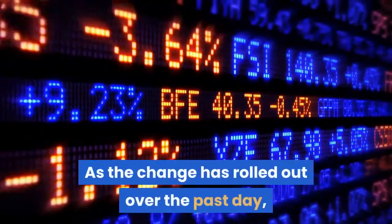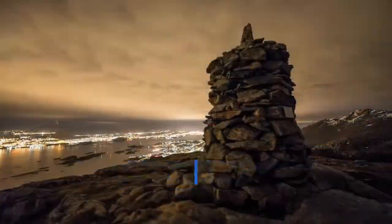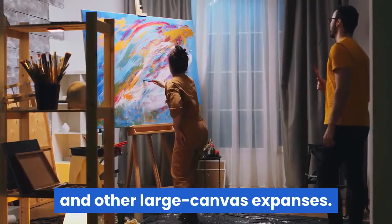As the change has rolled out over the past day, the social media platform has lit up with images, especially of sprawling vistas of national parks, cityscapes and other large canvas expanses.